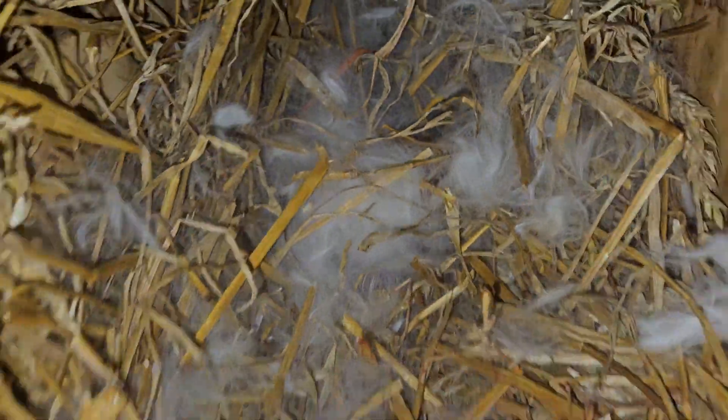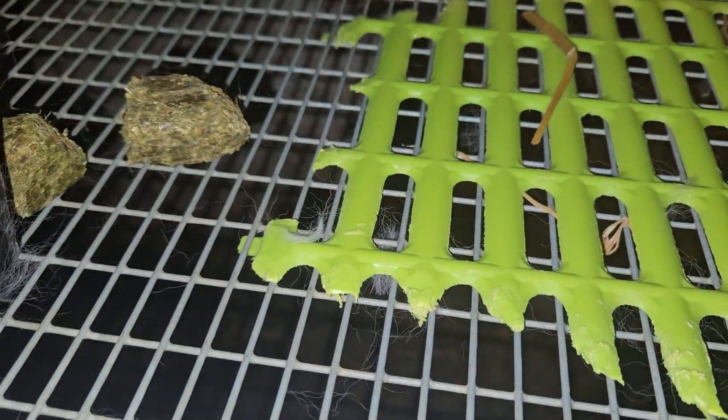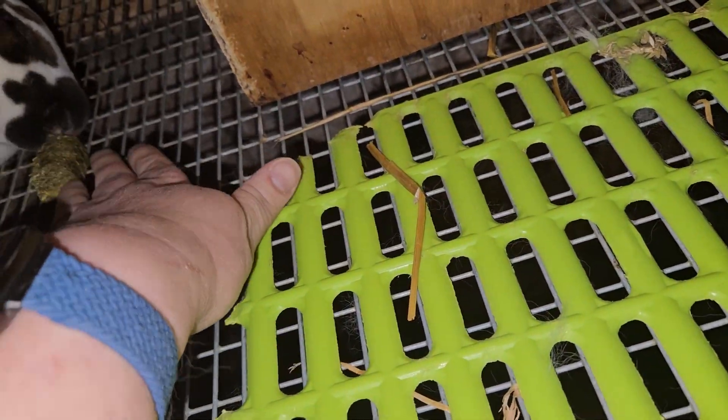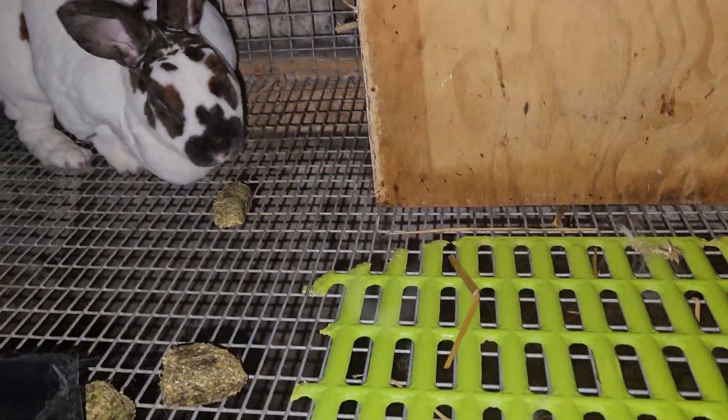You had six babies. Little babes. Good job, Birch. You had six babies.